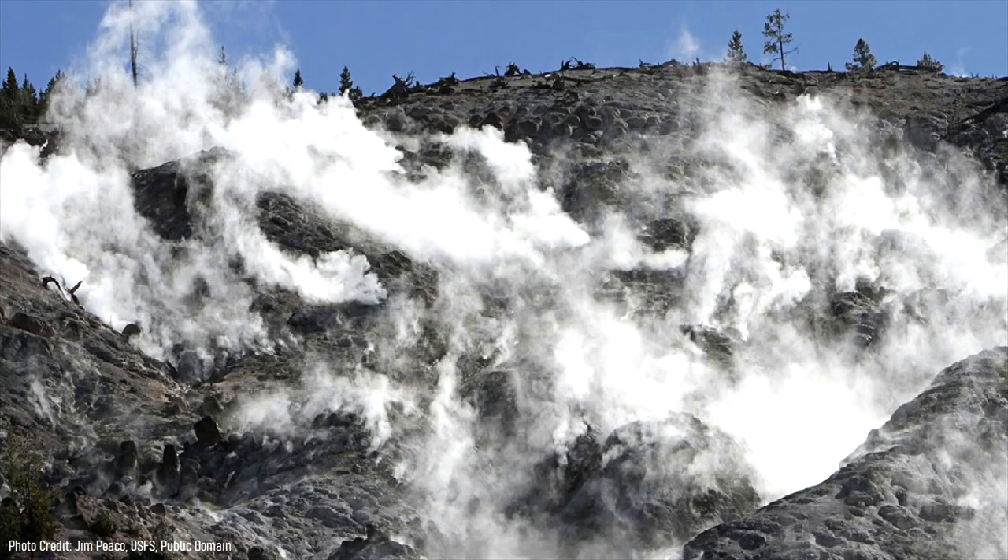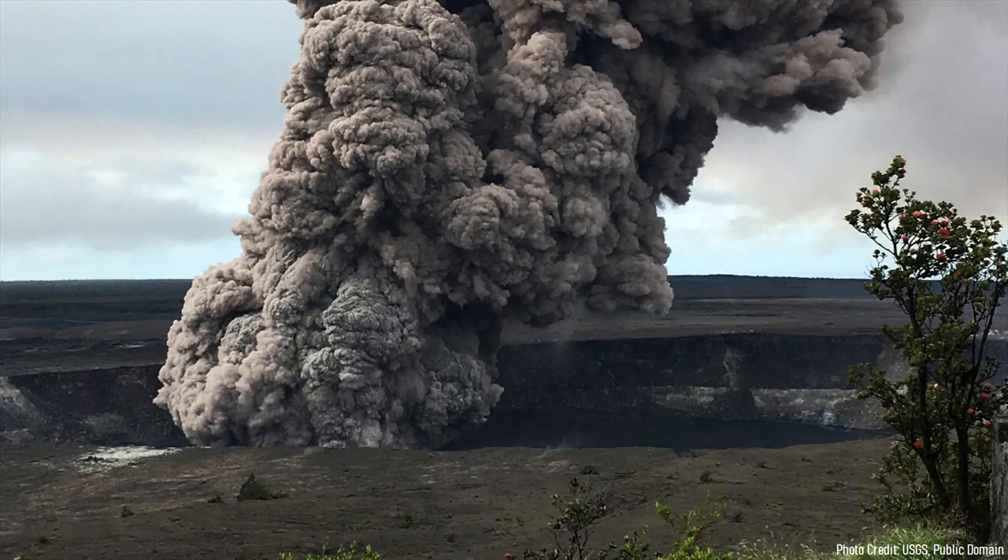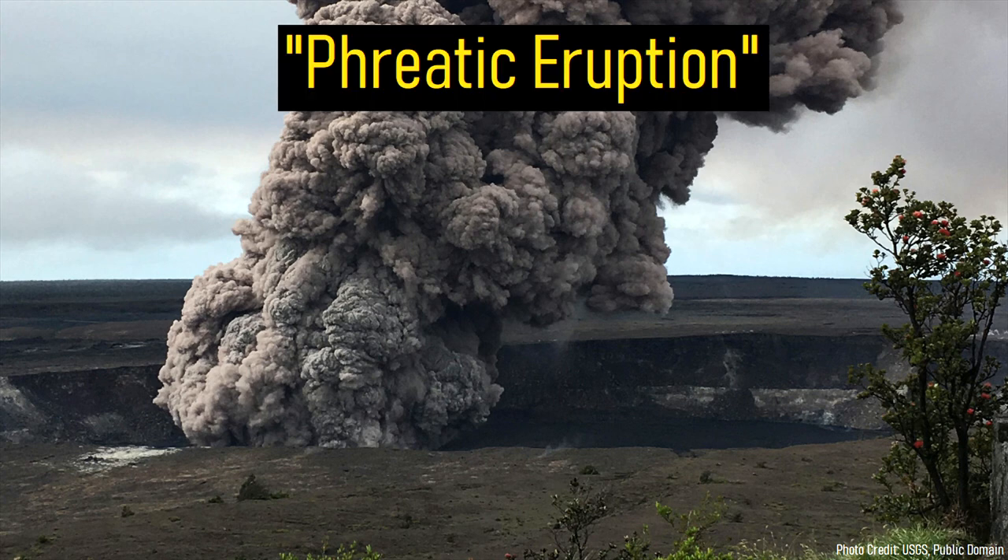When magma interacts with groundwater or ice, it causes it to flash to steam. Since the same mass of steam takes up more volume than the water it once was, and the gas is unable to quickly escape to the surface, it can cause an immense amount of pressure to build.